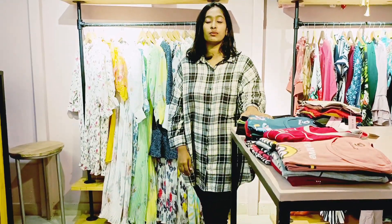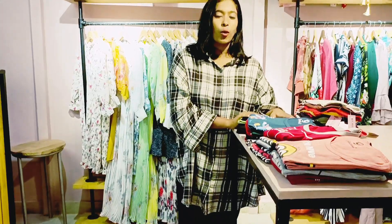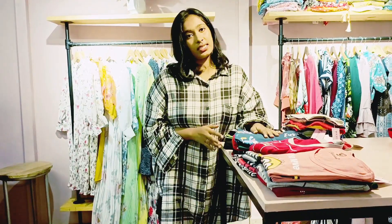Here we have budget friendly T-Shirts — crop T-Shirts, just 3.99 dollars. This is a large size T-Shirt.